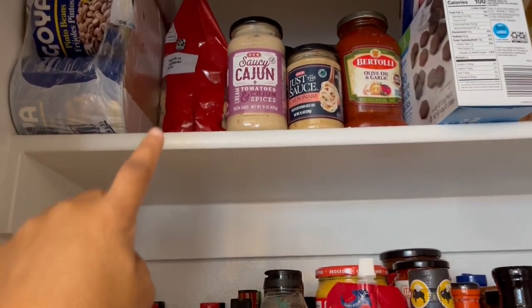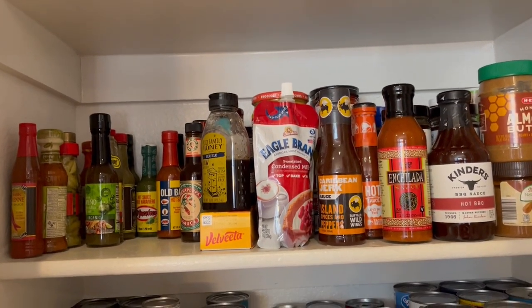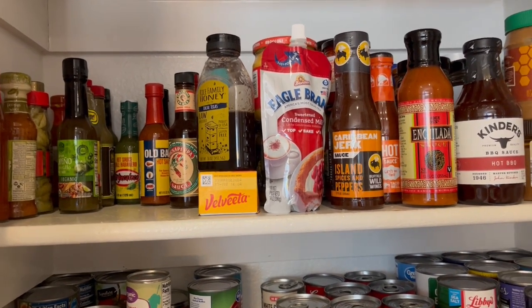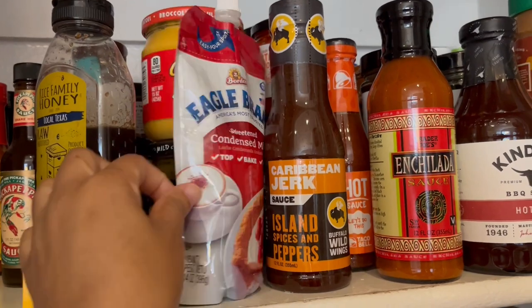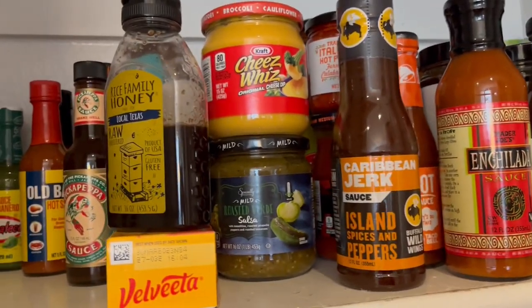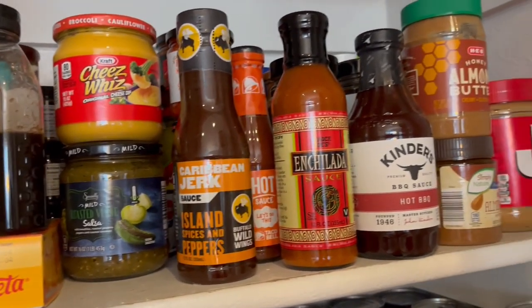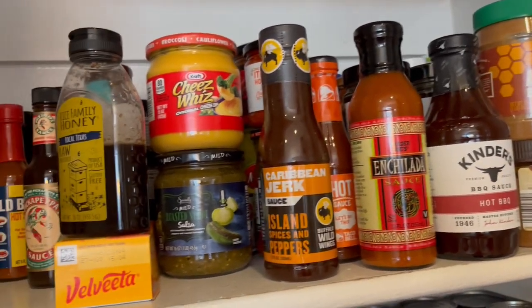Howard's cashews are right there — the ones he loves so much from Costco. On this shelf I have lots and lots of condiments. As you can see, I've got some Velveeta cheese, some Eagle Brand cheese whiz, some evaporated milk. You can't see it back there but it's just condiments — barbecue sauces, nut butters, things like that.